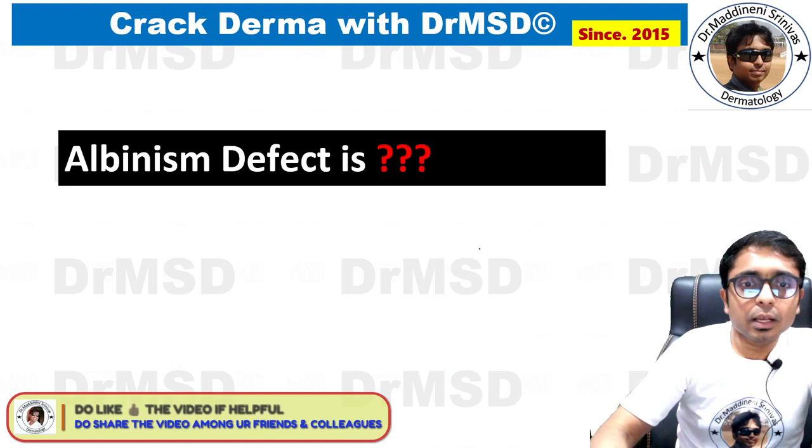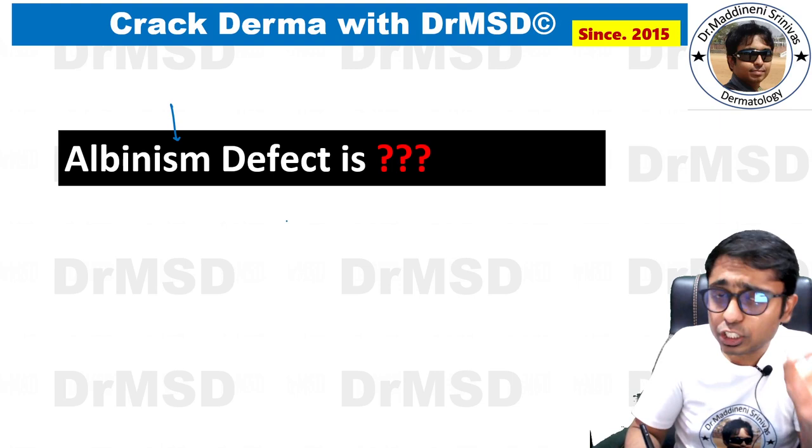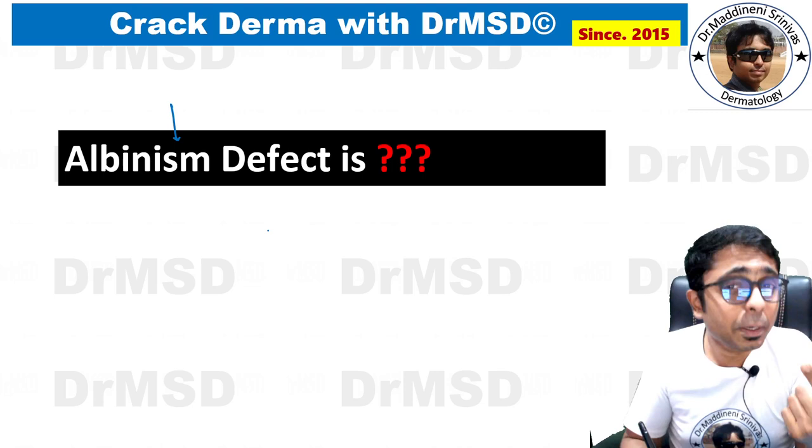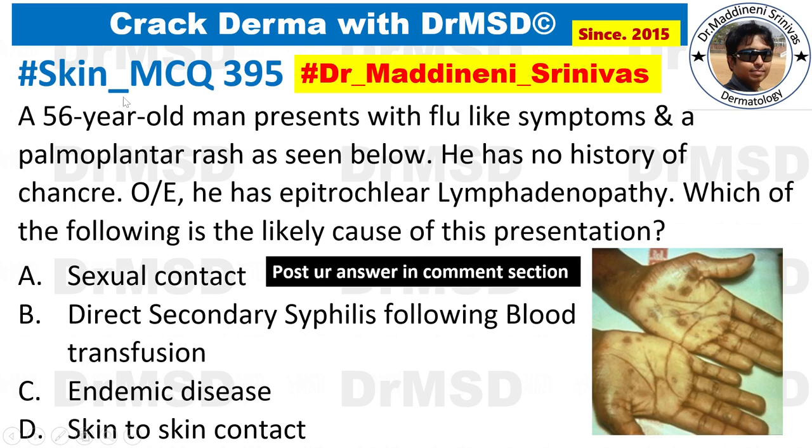Since we have discussed a lot about albinism, I want you to answer this question: in albinism, the basic defect lies in which structure? Is it a problem with the melanocyte, a problem with melanin production, or a problem with the enzyme? Please type your answer in the comment section — type 395 followed by the option you feel is correct.